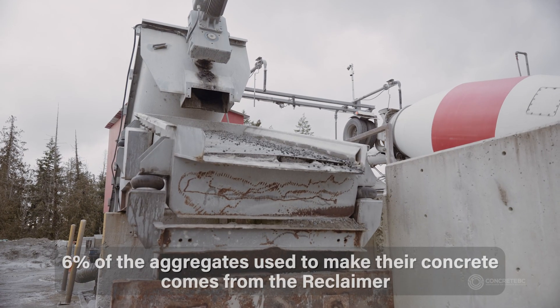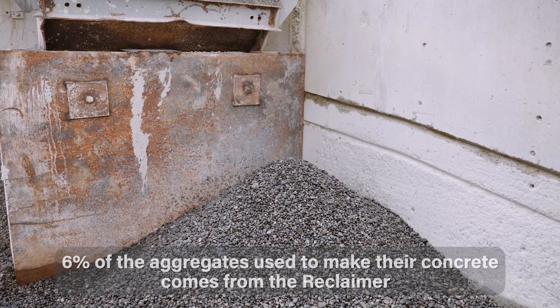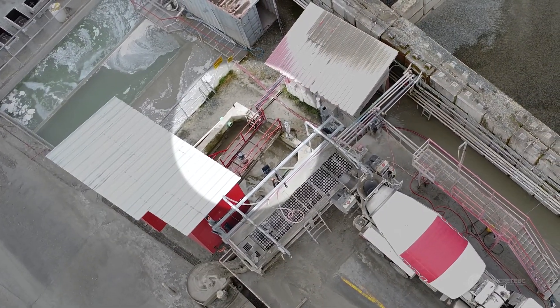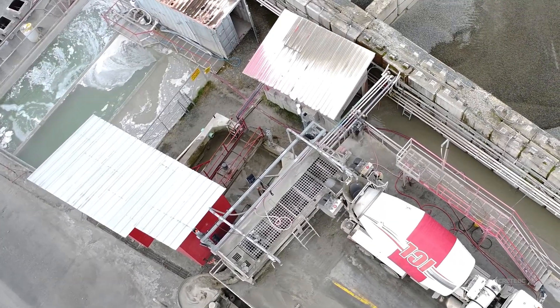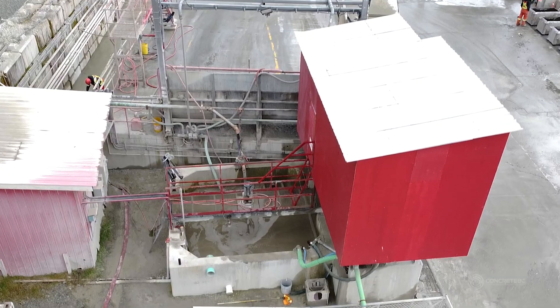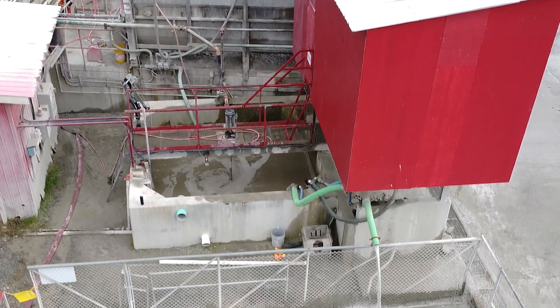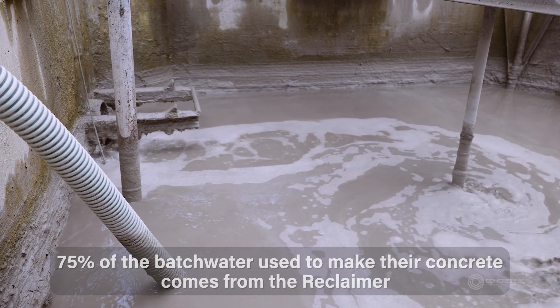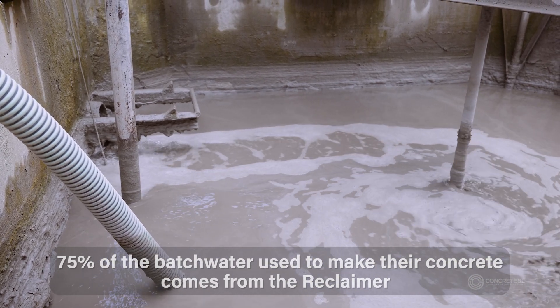About 6% of our aggregate usage comes from recycling aggregate through the system. Once the concrete has gone through the buffer and the reclaimer and the aggregates have been separated, the slurry that's separated goes into the slurry pit. From here, the slurry water is recycled back into our ready mix production — 75% of our batch water comes from the recycled water from this system.